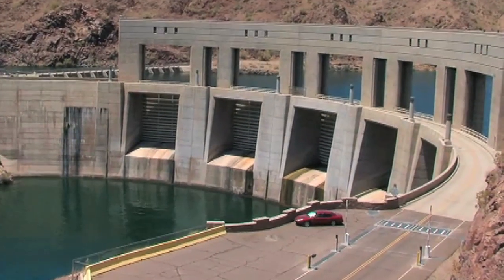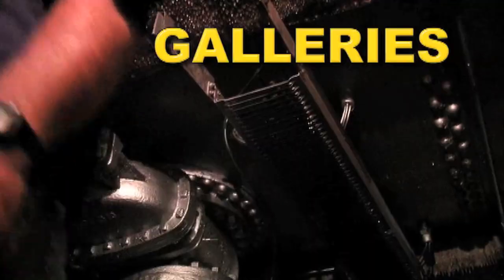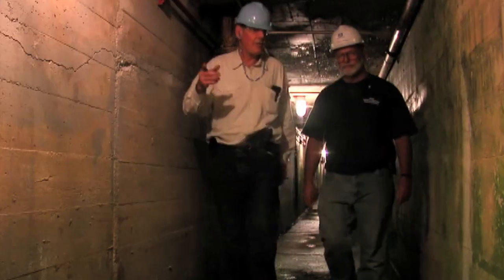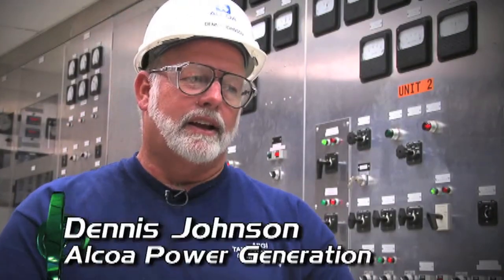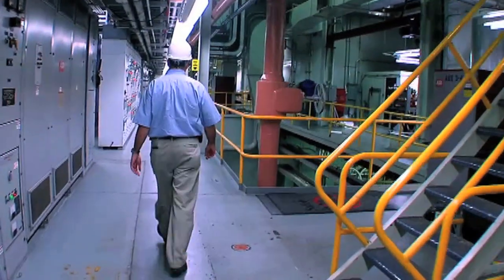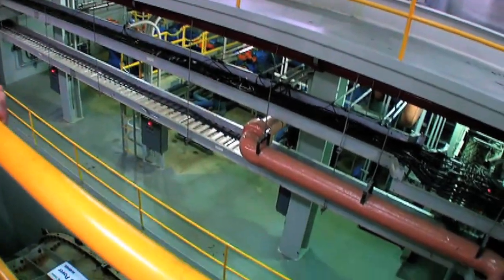Dams may look like a solid piece of concrete, but many have tunnels and passageways built inside called galleries. These passageways allow engineers and technicians to monitor and repair pipes and valves running through the dam. Some people think a dam is just a big hunk of concrete, but it also has galleries — like tunnels — where you can access and verify that everything in the facility is working. There's no water flow in the gallery. There are a lot of different functions in a dam that you don't see from the outside.